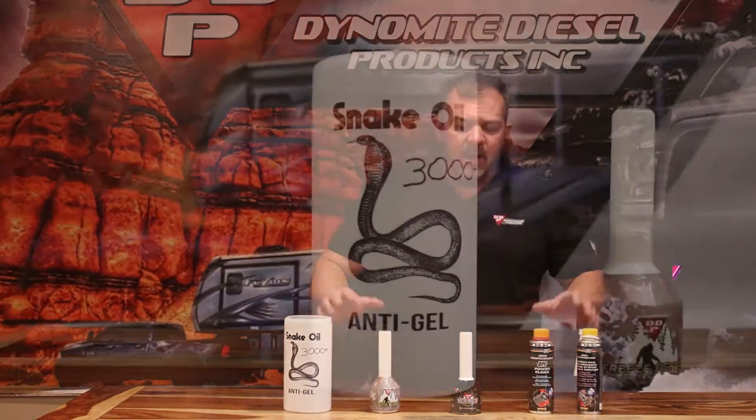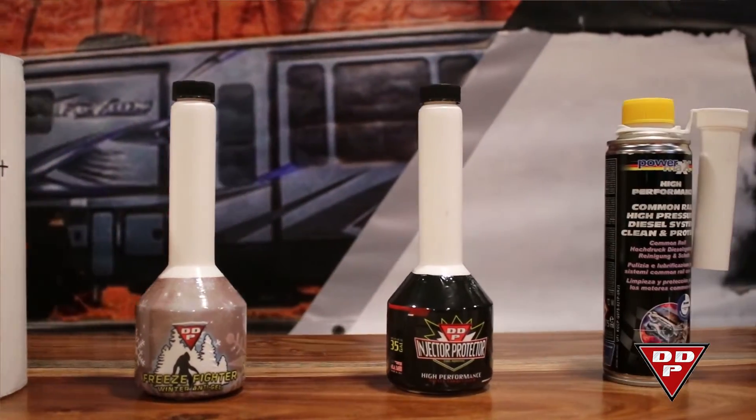Morning guys, Lenny Reed, Dynamite Diesel Products. Today I want to talk to you about chemicals for your diesel-powered vehicle.